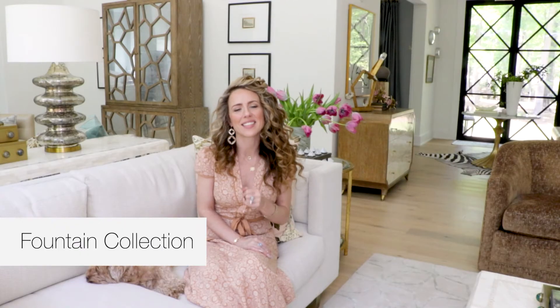I love to design things that are unexpected and feminine, kind of have a little bit of a feminine vibe to them, and the new Fountain Collection is exactly that. I designed this collection to be really beautiful heirloom pieces, honestly.